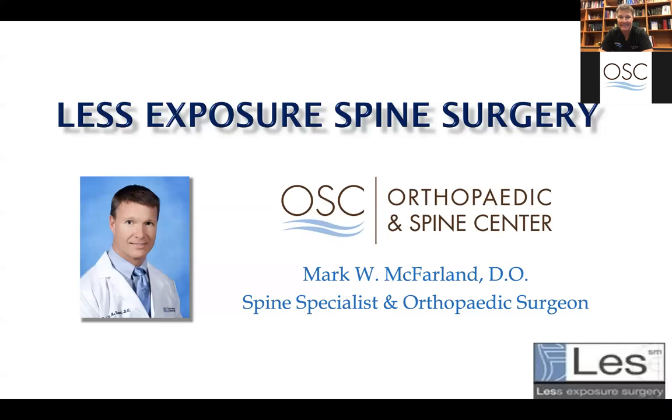The topic tonight is less exposure spine surgery — basically, how do we perform spine surgery while exposing less of the spinal anatomy and trying to avoid the typical complications of a more maximally invasive procedure. A lot of people are concerned about spine surgery, having relatives with poor outcomes, but a lot of those things are changing with advances in technology and our ability to be less invasive.